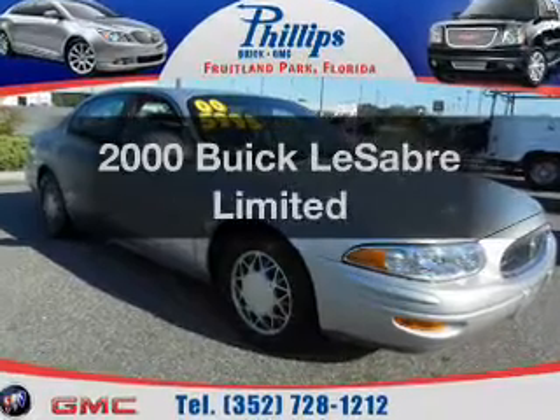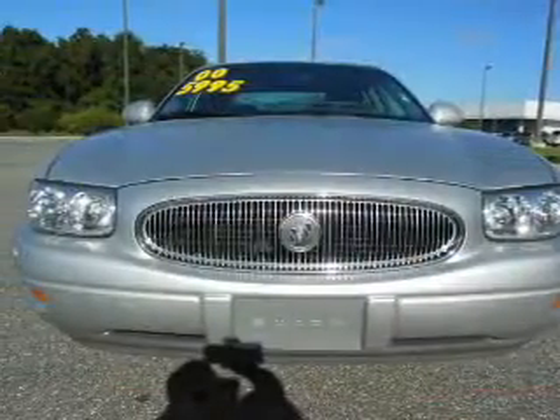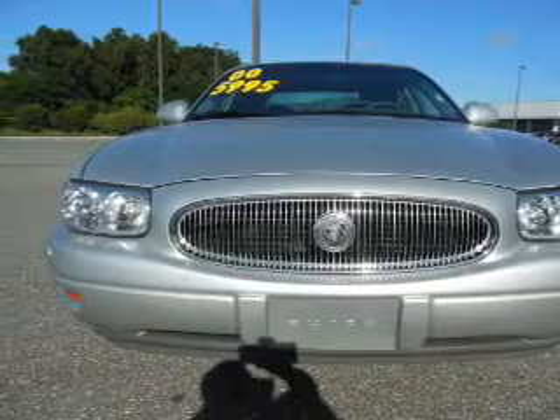Travel the roads in style and comfort in this great vehicle with a solid 6 cylinder engine. The powertrain includes front wheel drive driven by an automatic transmission.